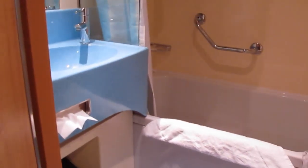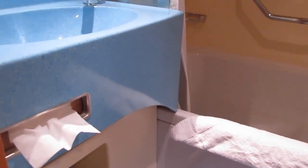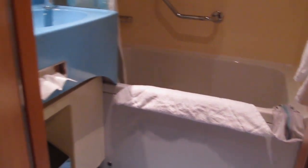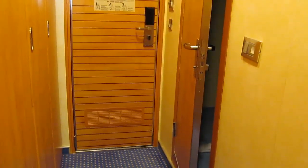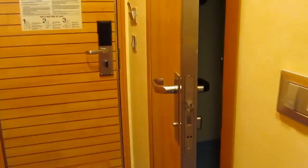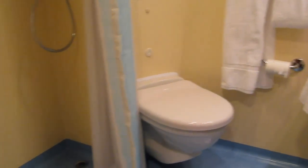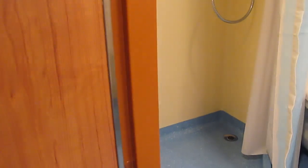Here is the bathroom — it has a bathtub and a toilet. And there's another shower as well.